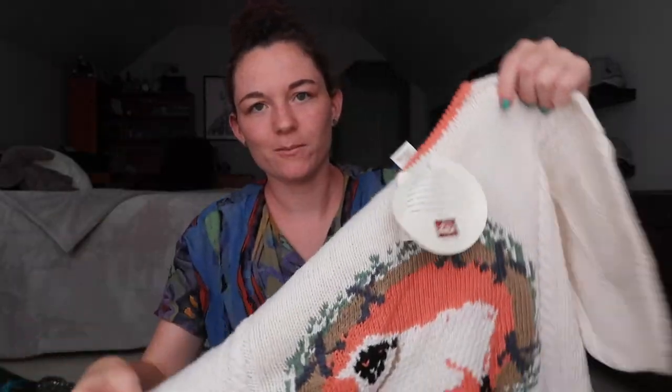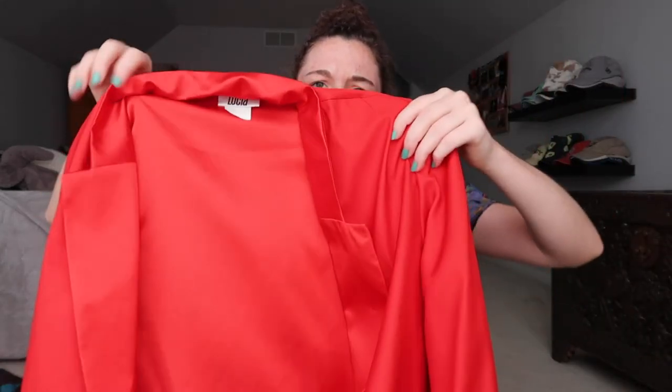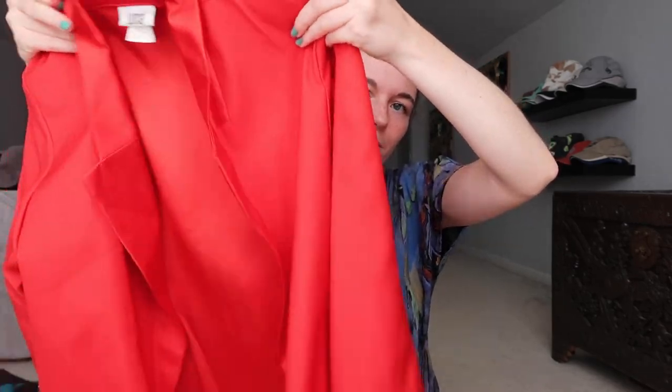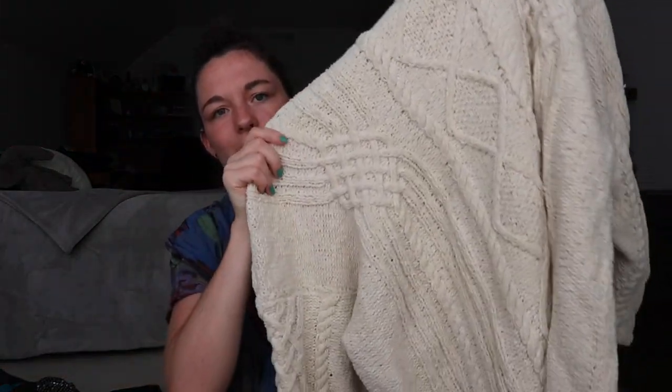This is a sheep sweater — still has a tag on it. This is a blazer kind of thing, like a light red blazer. This is another patterned sweater — it's just green, and I like this green color. This is just a giant white cream sweater. This is a long floral skirt.